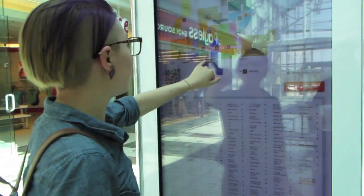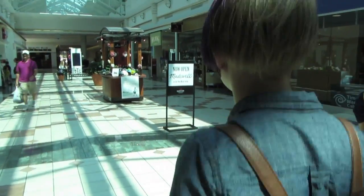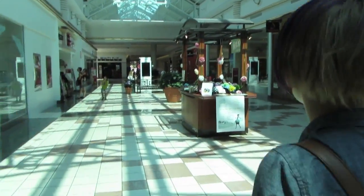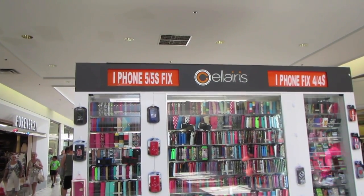We have come out to Eastview Mall, which is kind of far from where we live. We had an appointment at 1:50 to go to the Apple Store to get the front screen of her iPhone replaced, and it's about 2:45 right now. We haven't quite made it to the Apple Store yet, but we walked past this kiosk that says iPhone 5/5s fix. So we're going to just check the price.